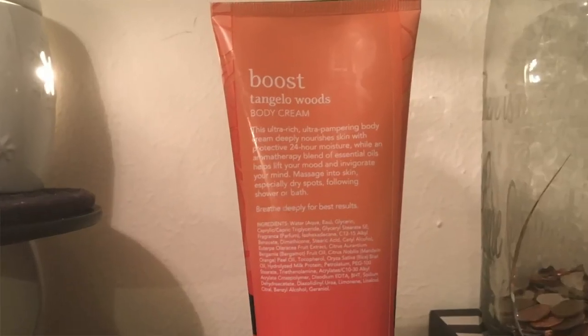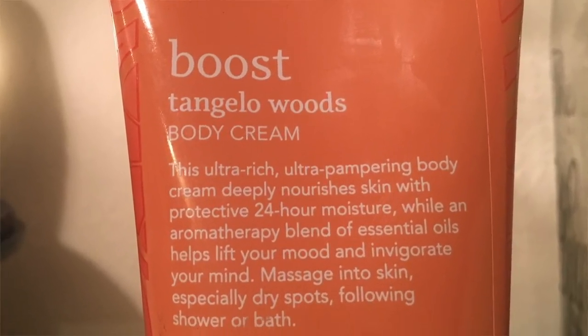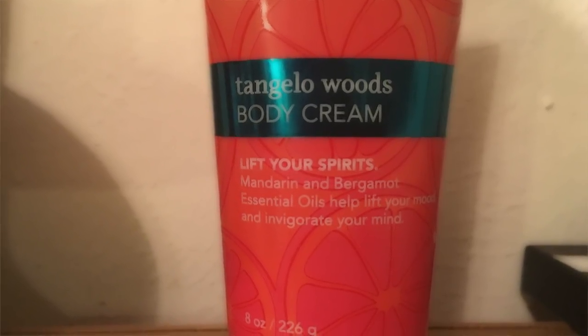This is another one from the aromatherapy collection — this is Boost from their energized section. This is Tangerine Woods body cream, which has mandarin and bergamot. It's the same essential oils concept — it's meant to help lift your mood and invigorate your mind, and I think it smells amazing.